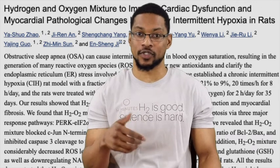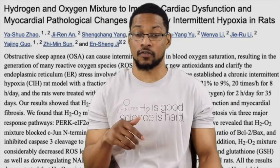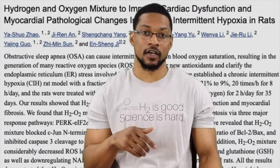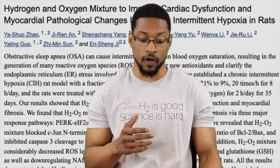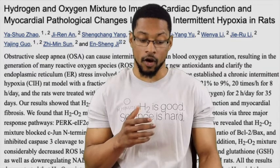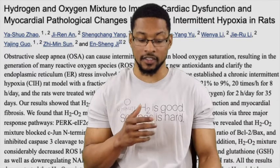To begin, we'll cover this one first. The title of the article or study is: Hydrogen-oxygen mixture to improve cardiac dysfunction and myocardial pathological changes induced by intermittent hypoxia in rats.